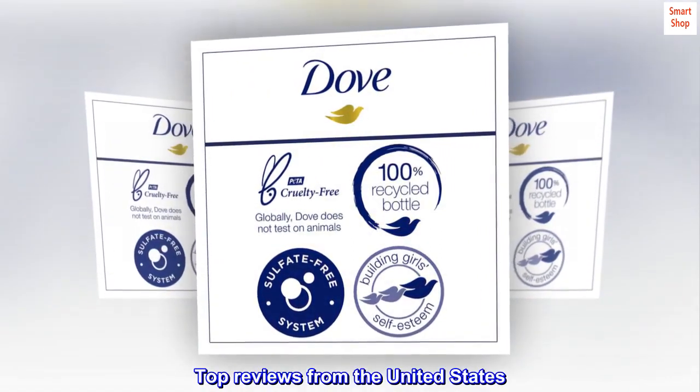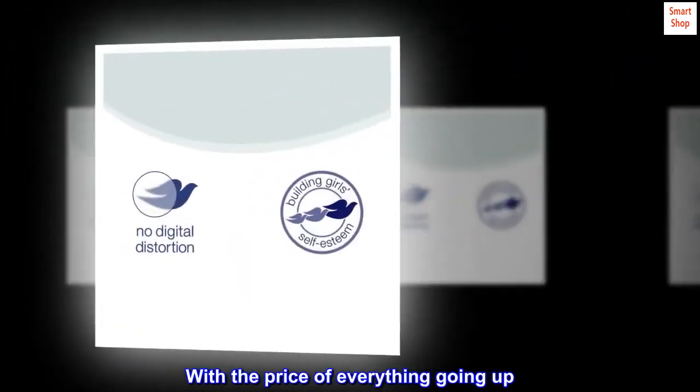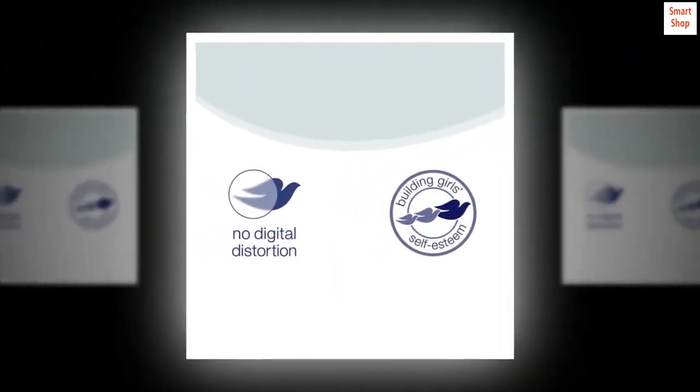Top reviews from the United States — Great value. With the price of everything going up, this is a great value to save money on everyday products.